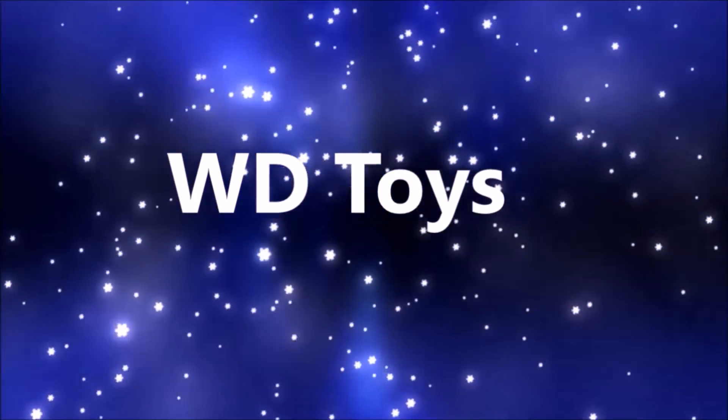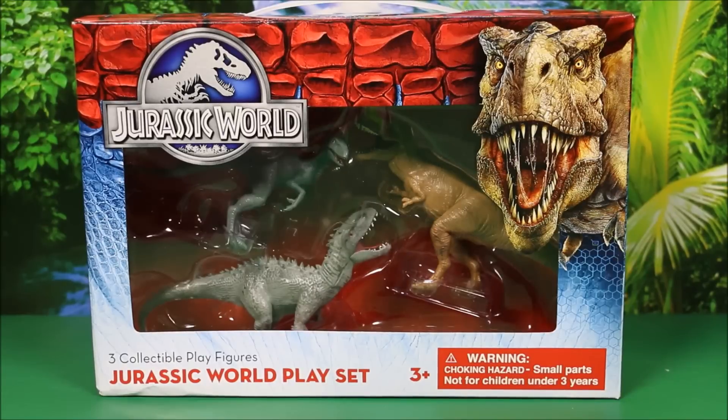Welcome to WD Toys. It's great to see you again. I'm so glad you came back. We're going to have another awesome toy opening today.